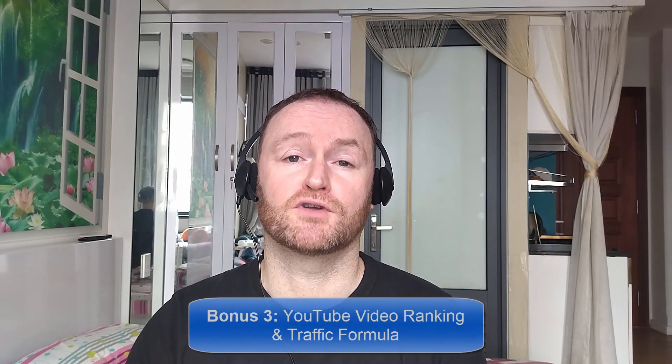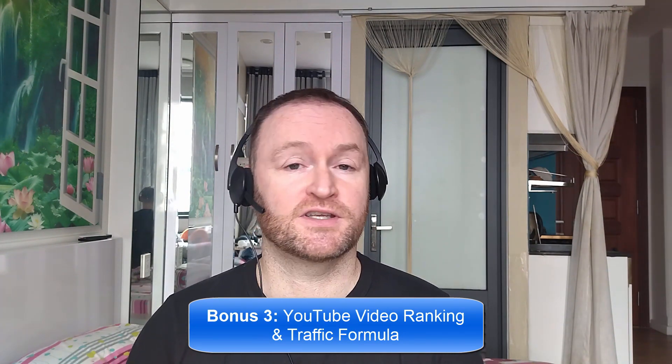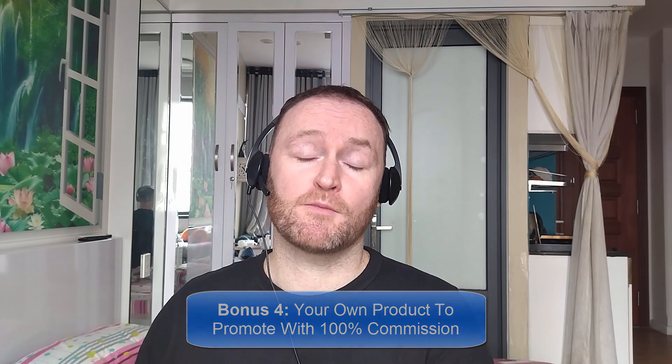Bonus number three is I'm going to show you how to rank all of your YouTube videos first on YouTube so that you can get massive rankings and massive traffic from your YouTube videos to any offer that you want. Bonus number four is I'm going to give you your own offer to promote. My Empire course is one of my best-selling courses ever and I'm going to give you 100% commission throughout the funnel so that you can promote it as your own course.